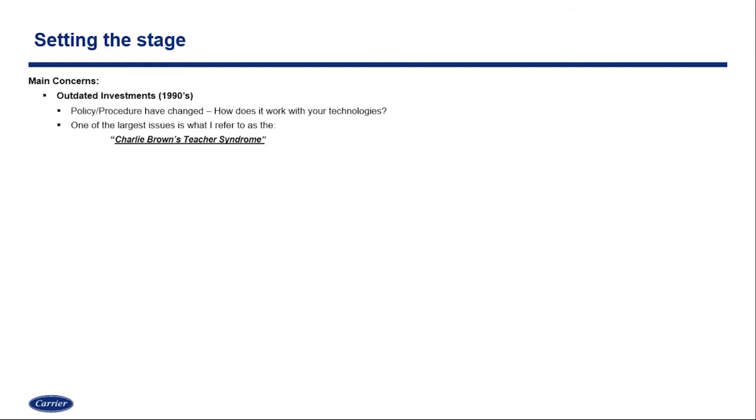Setting the stage: one of the first concerns is outdated investments. Some of the technologies on your campuses may have started back in the nineties — technologies that are 10, 20, or even 30 years old. Technology has certainly changed. In addition, policy and procedures have changed, your emergency response plans have changed, and threats on campus have changed. So how does that work with your technologies?